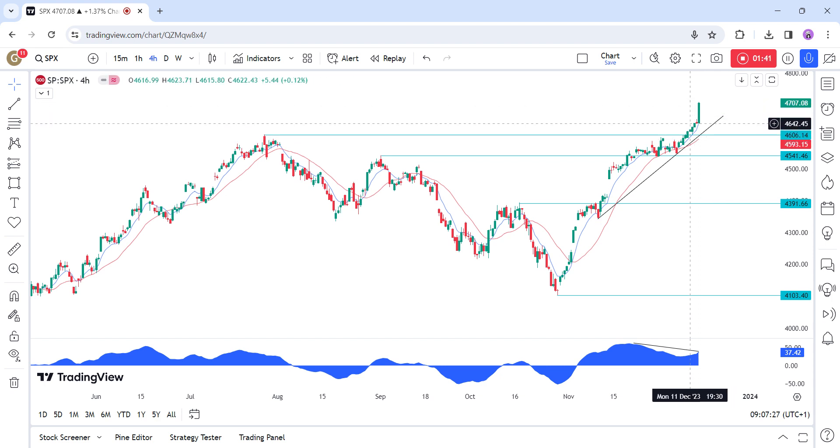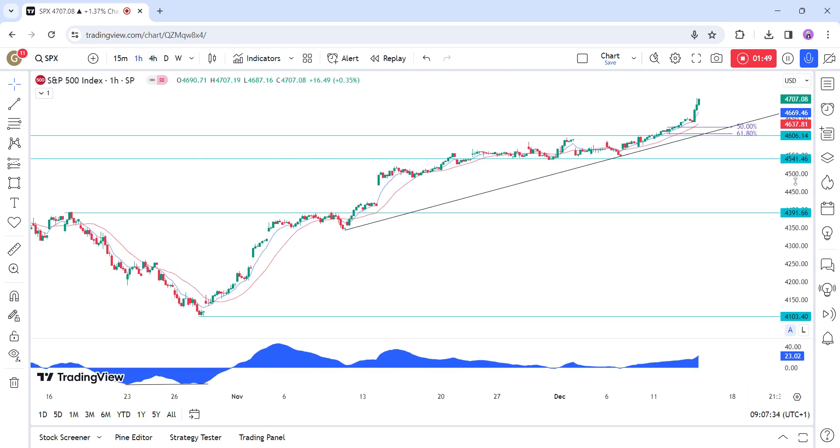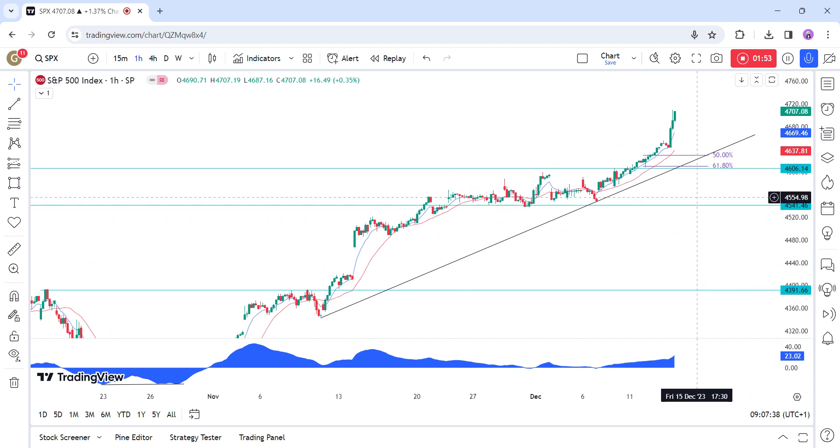The sellers, on the other hand, want to see the price breaking lower to pile in and target a drop into the 45.40 level. On the 1-hour chart, we can see more closely the strong push to the upside from yesterday's Fed decision. On this timeframe, we also have the Fibonacci retracement levels coming right into the support level, adding some extra confluence.